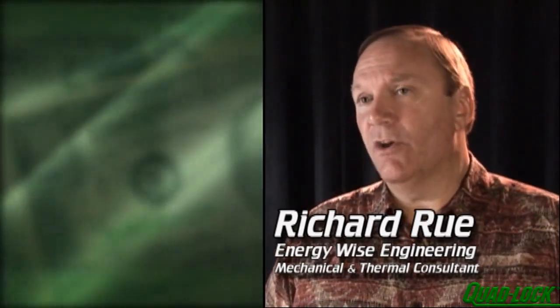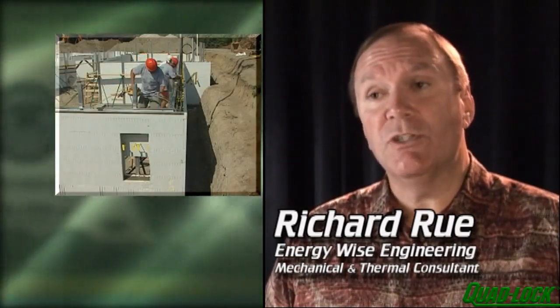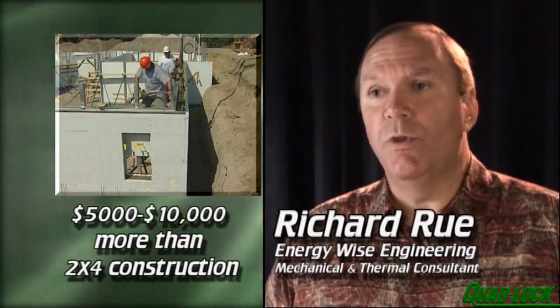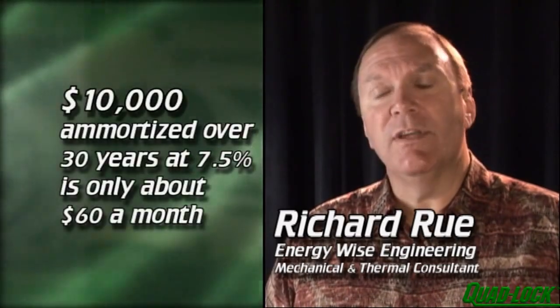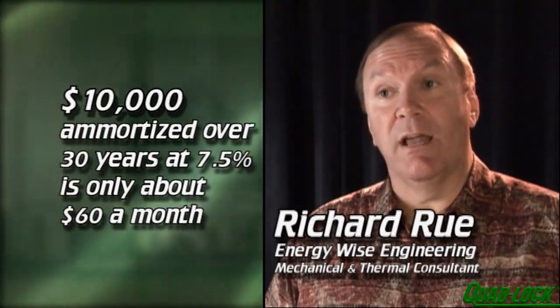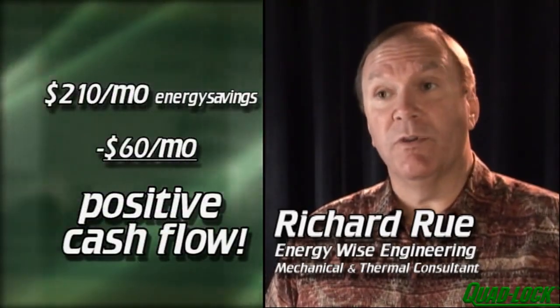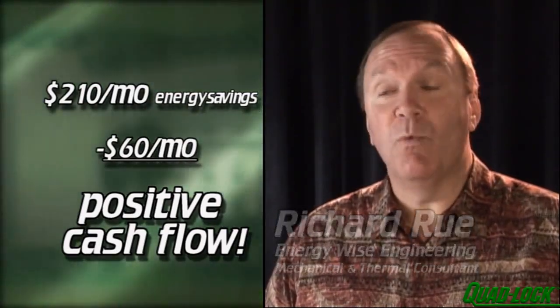When you analyze the cost to do ICF construction and the things we ask them to do additional on this house, it may run $5,000 to $10,000 additional. When you take that money and you amortize it into a 30-year mortgage, even at 7.5% interest, it's only going to work out to about $60 a month. So when you deduct that $60 a month from the $210 savings, you're always in positive cash flow from day one.